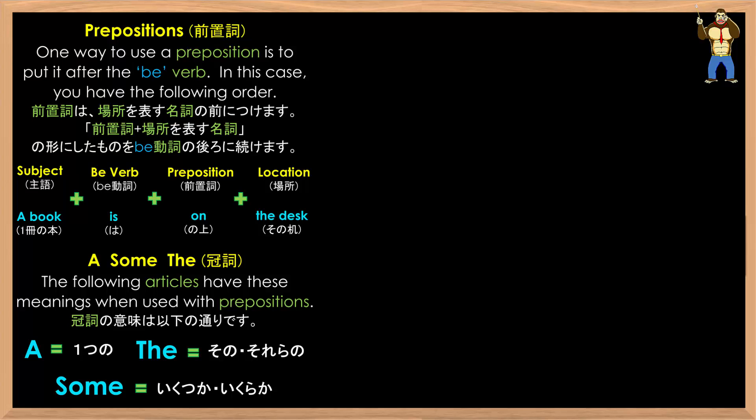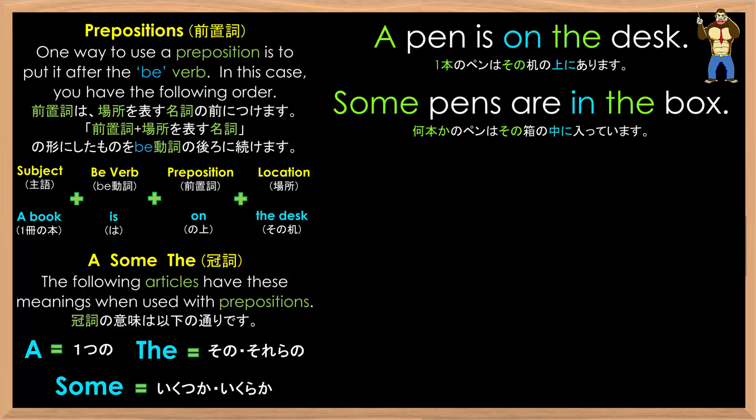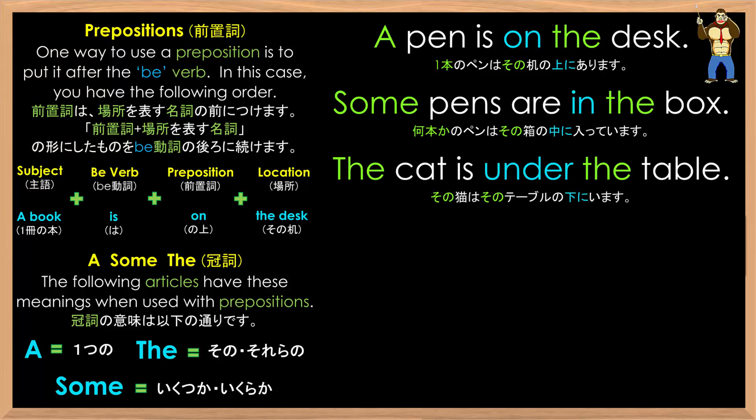Your subject can be a variety of things. Such as 'a pen,' which equals one pen — as in, a pen is on the desk. Or it can be 'some pens,' referring to more than one pen — plural — as in, some pens are in the box. Or it can be a specific thing, as in 'the cat' — the cat is under the table.